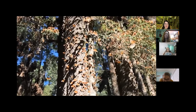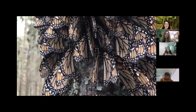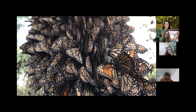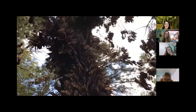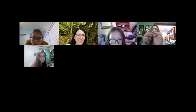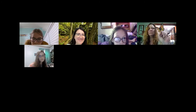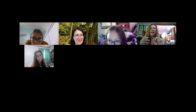Does anybody have any questions? Can you see the butterfly here? How do we know it's an insect — how many legs does it have? Six — that's right, very good Savannah! It has six legs, and it has a head, a thorax, and an abdomen. That's how we know it's an insect.